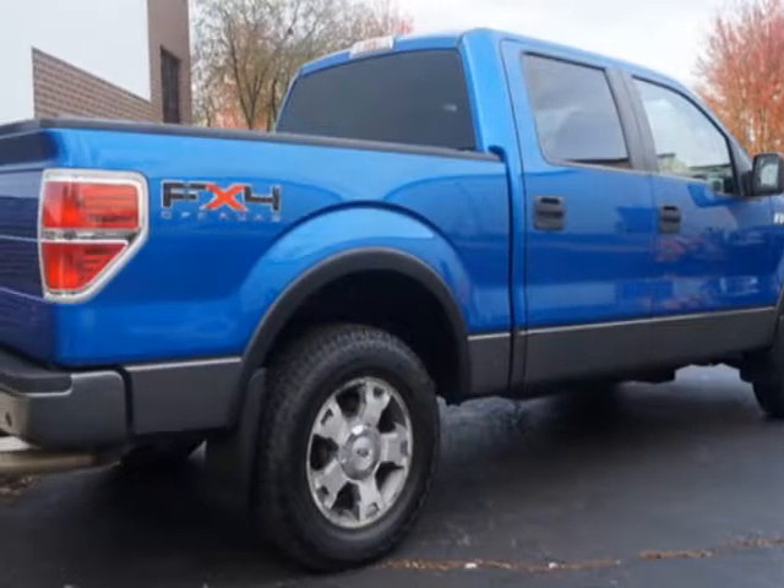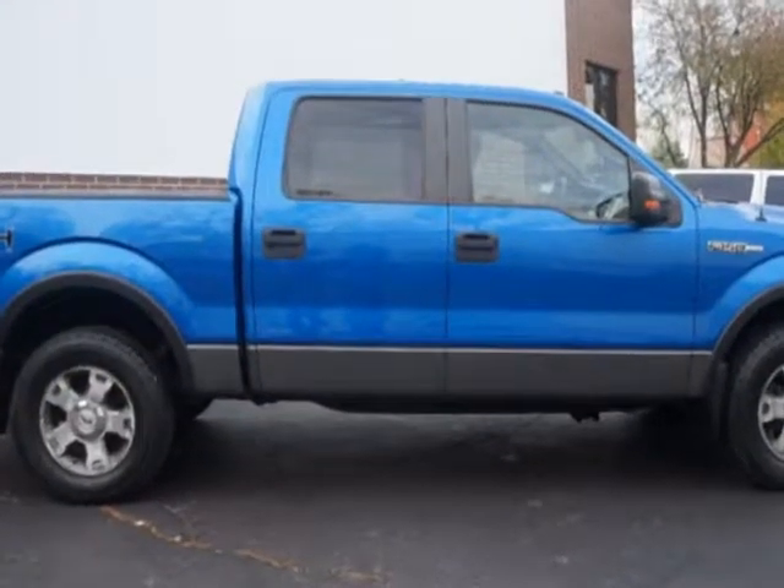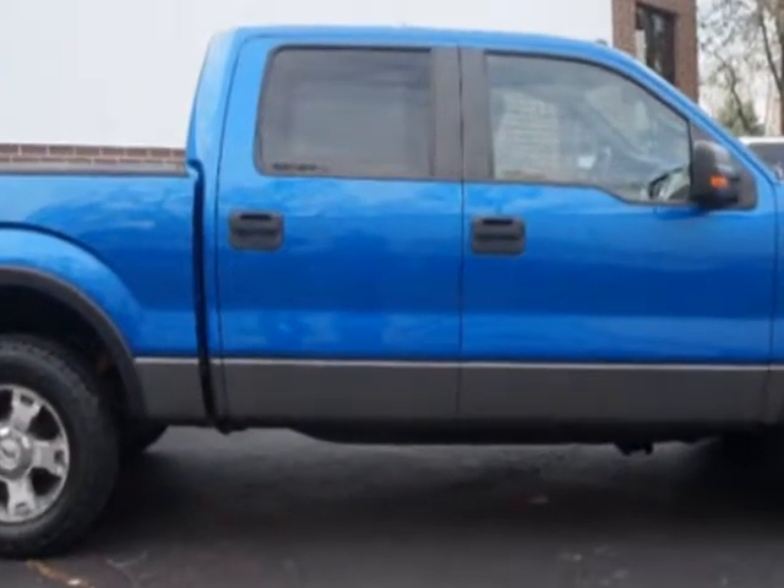Call 630-940-2924 or email our friendly sales staff today to schedule a test drive.